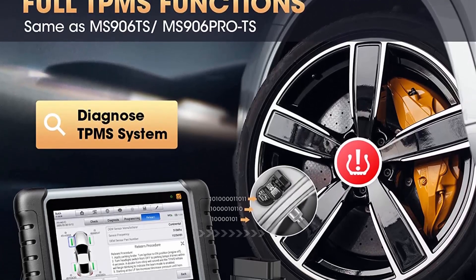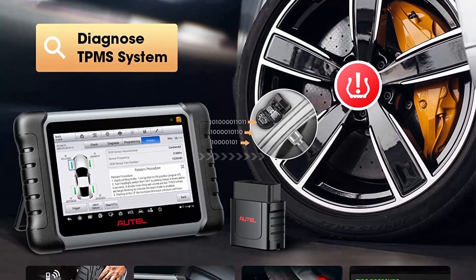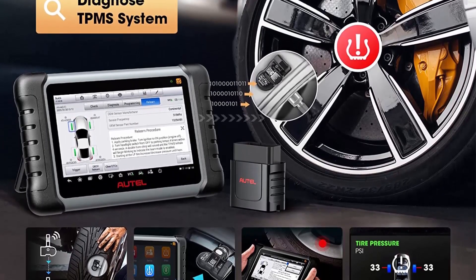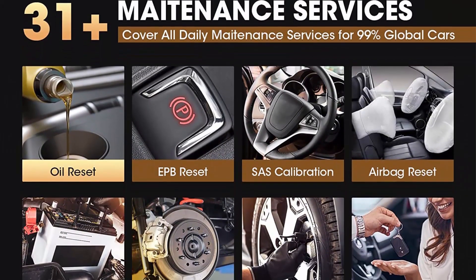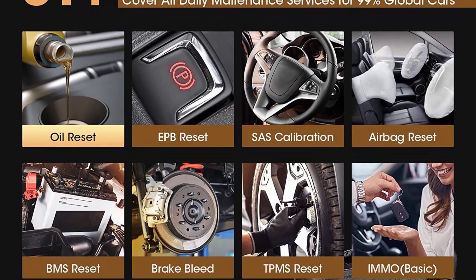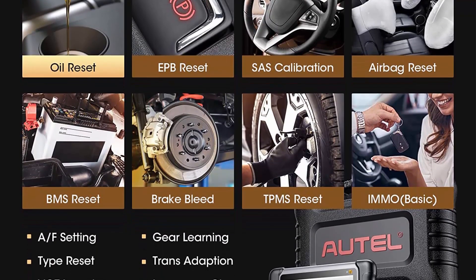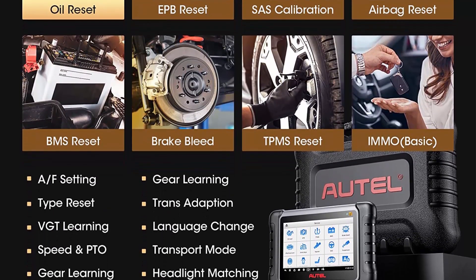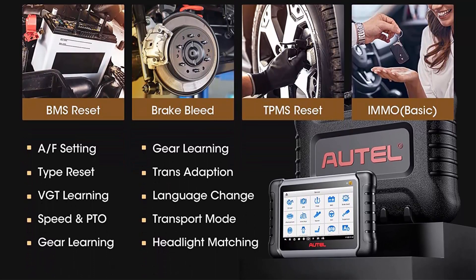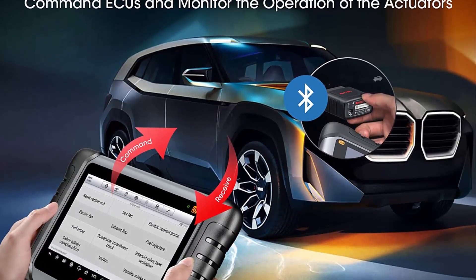2023 Autel newest TPMS Diagnostic Scanner, upgraded from MK808TS, MP808, MP808BT Pro, and MP808TS. The Autel Maxi PRO MP808TS Scanner has combined all advanced features such as BT Connection, Full TPMS Functions, ECU Coding, 31 Plus Services, Bi-Directional Control, and All System Diagnoses — becoming a great combo of MS906BT / MK906BT plus TS601.